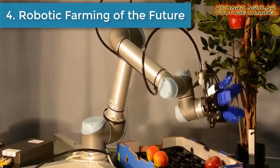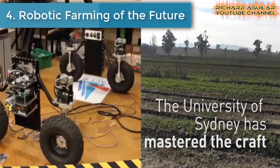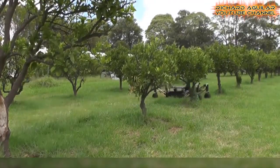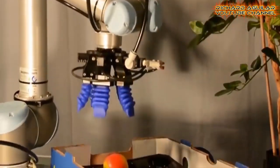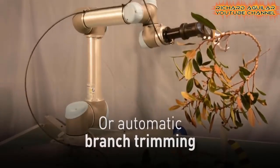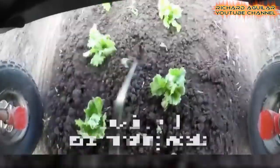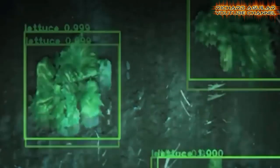Number four is robotic farming of the future. Robotics are pioneers when it comes to robotic farming, having developed a series of driverless tractors. They give us a sneak peek of how future farms and orchards will operate in the era of mass automation.